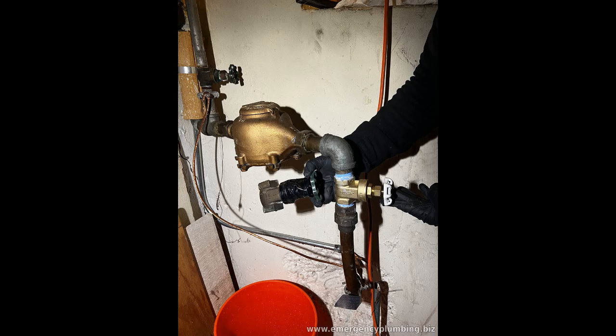During their vacation, a small leak in their water heater turned into a burst pipe, which ultimately led to a significant flood in their basement. When they returned, they faced extensive water damage and costly repairs.